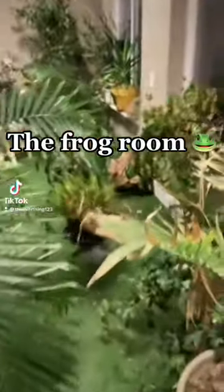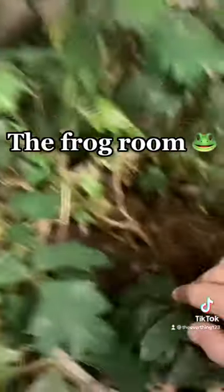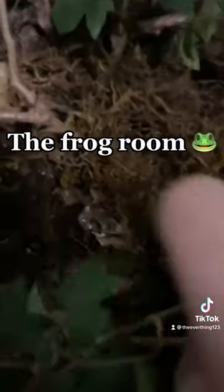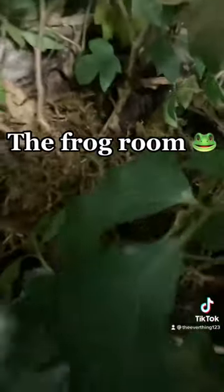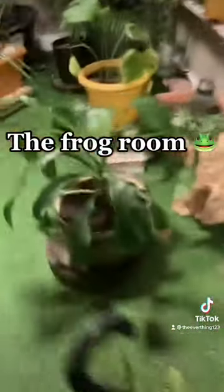Today we'll be looking at the frog room. There's a lot of plants in it and the frogs can just roam free. See there's one frog right here — it's a tree frog. And then we'll go over to the pond.